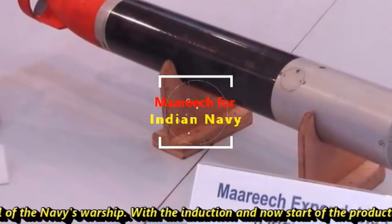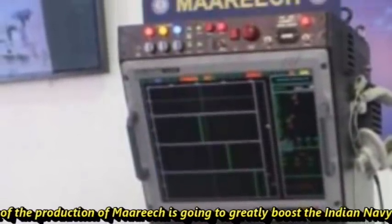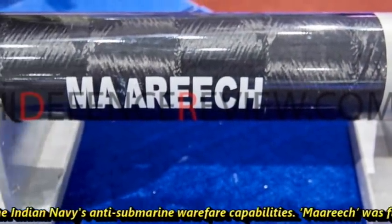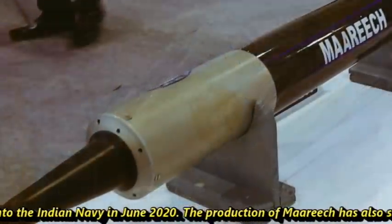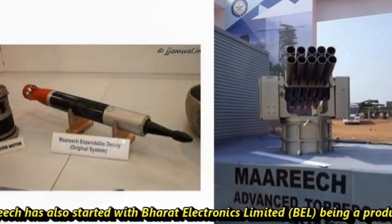With the induction and now the start of production of MARICH, it is going to greatly boost the Indian Navy's anti-submarine warfare capabilities. MARICH was first inducted into the Indian Navy in June 2020, and production has also started with Bharat Electronics Limited serving as the production agency.